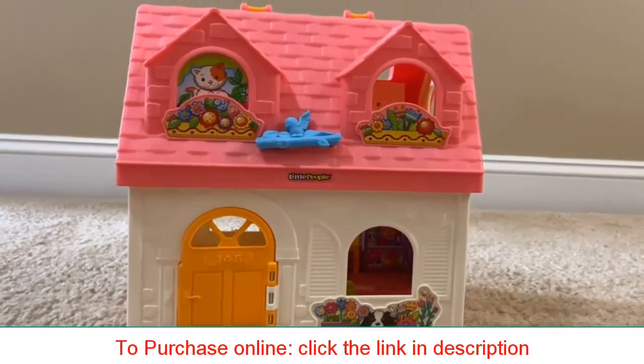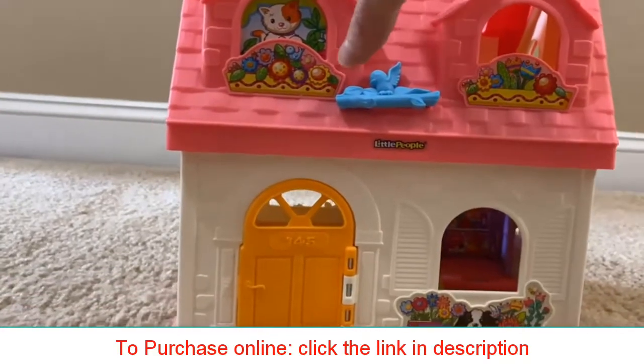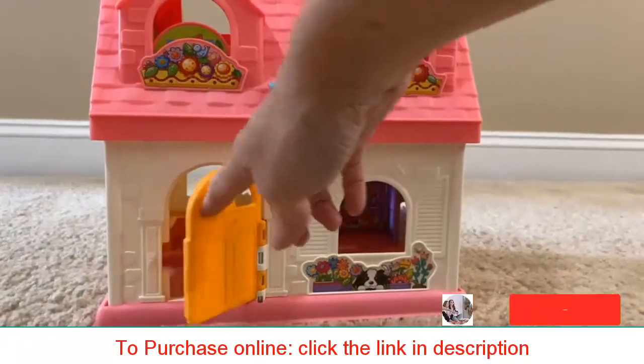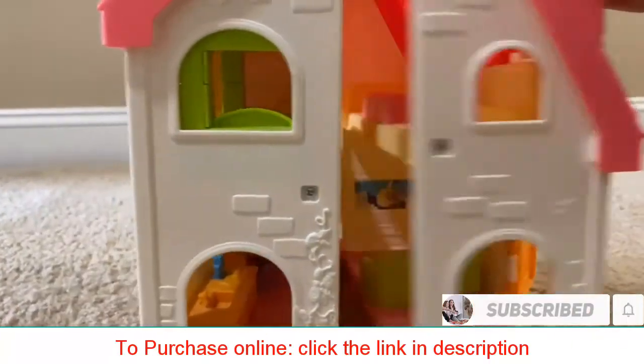This is the Fisher-Price Little People Surprise and Sounds Home. I love Fisher-Price Little People toys — I remember playing with them when I was a child. They last forever and can grow with your child.